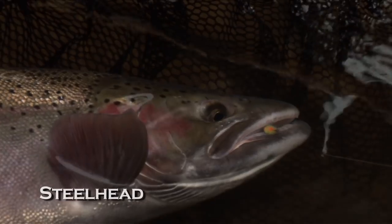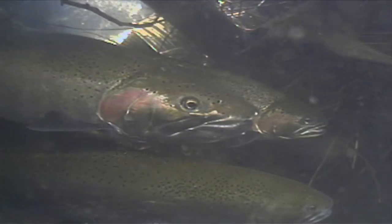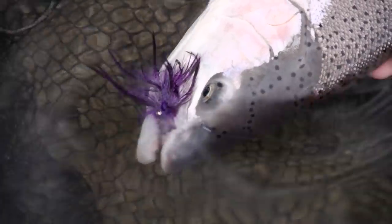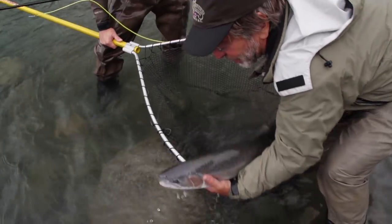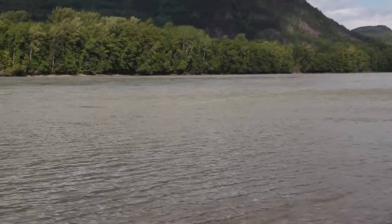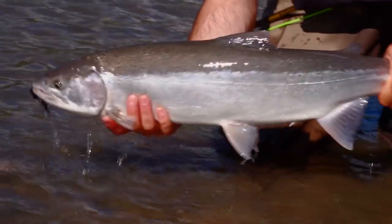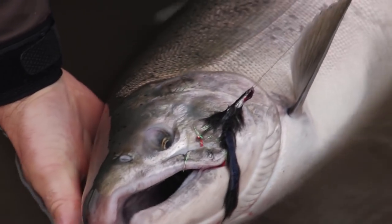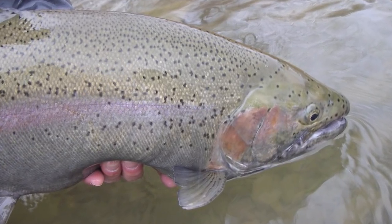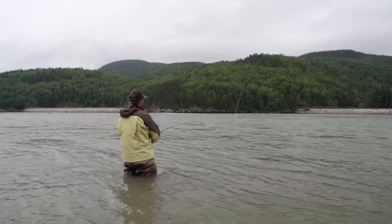Steelhead are essentially rainbow trout that live in saltwater or in large lakes like the Great Lakes. They also migrate up rivers to spawn at different times of year. They're legendary fighters, prized by anglers, and exist in their native form in rivers from Southern California all the way to the Panhandle of Alaska. They've also been introduced to the Great Lakes system. Much like Atlantic salmon, steelhead can be caught on dry flies at certain times of year. Pacific salmon have also been successfully introduced into the Great Lakes — you can swing flies for coho on rivers in Michigan and use nymphing techniques to catch steelhead in Pennsylvania. There are different techniques that have evolved to help catch these migratory fish, but there are presentation methods common to all.